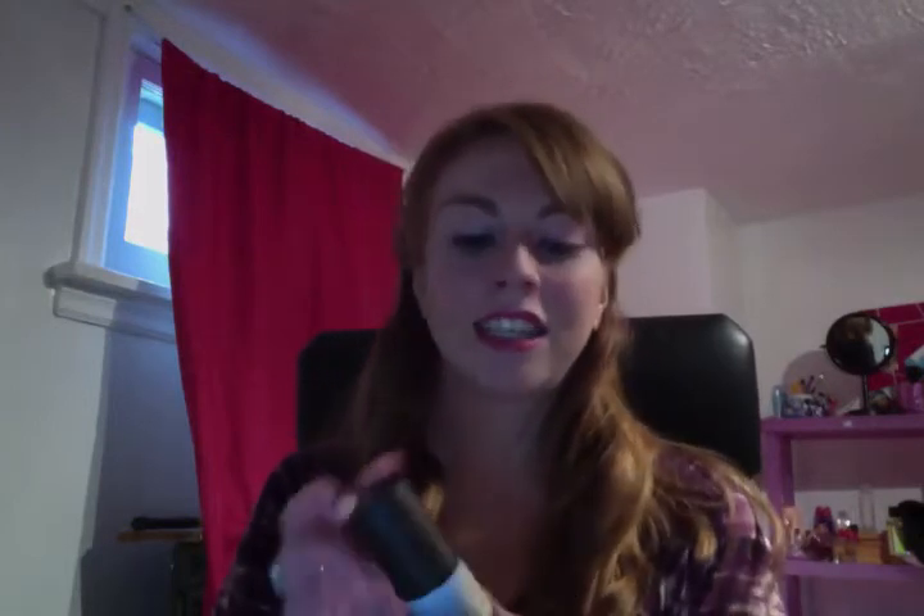I'm going to start with one of my favorite new things: the Tarte CC Primer. I have it in fair. It's amazing — I've used quite a bit of it already, so you can see there's a gap. It's great for days you don't really feel like wearing makeup but still want a little bit of coverage. I just use this with concealer and powder on those days, and it still looks like I have some makeup on for school.